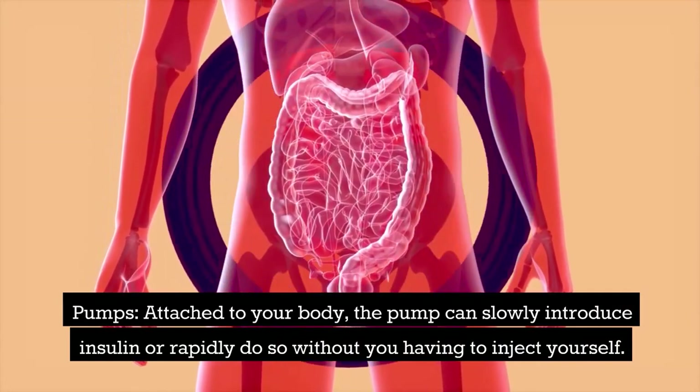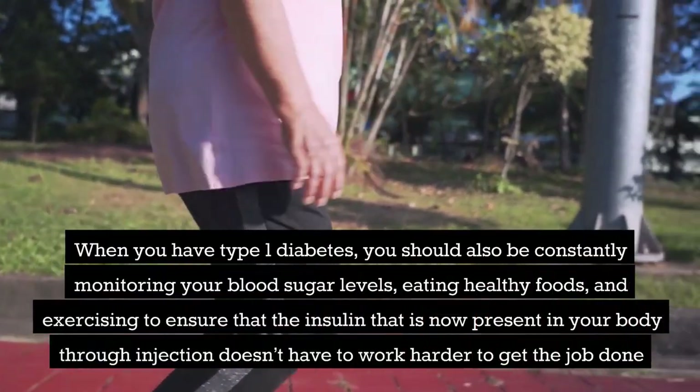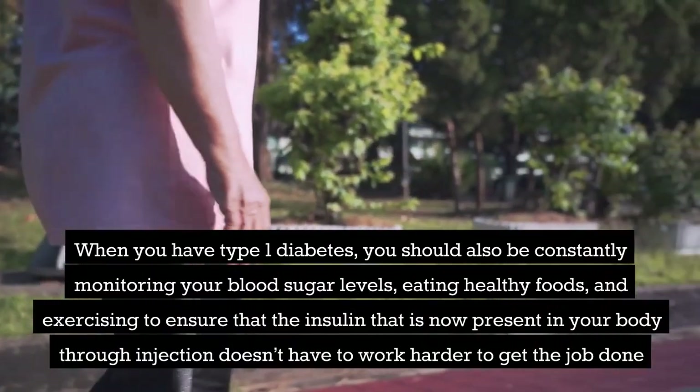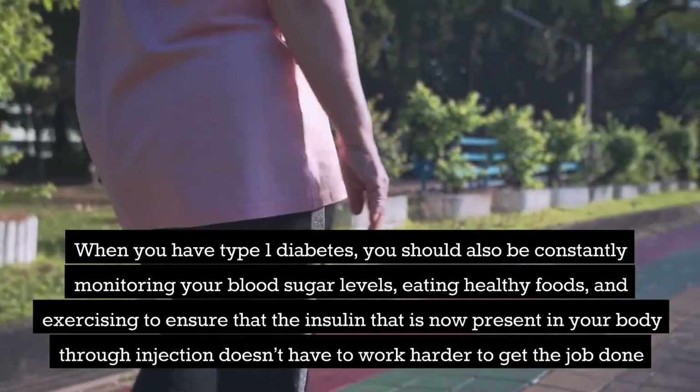When you have type 1 diabetes, you should also be constantly monitoring your blood sugar levels, eating healthy foods, and exercising to ensure that the insulin now present in your body through injection doesn't have to work harder to get the job done.